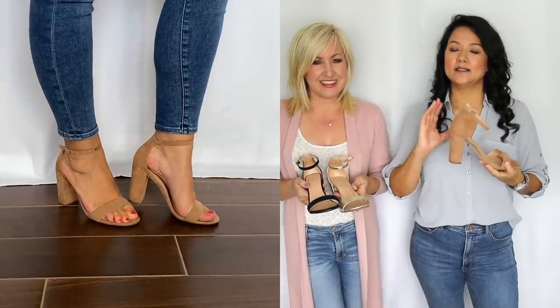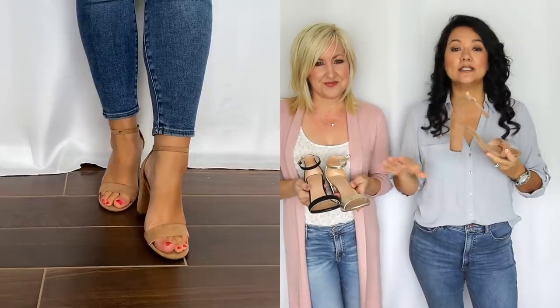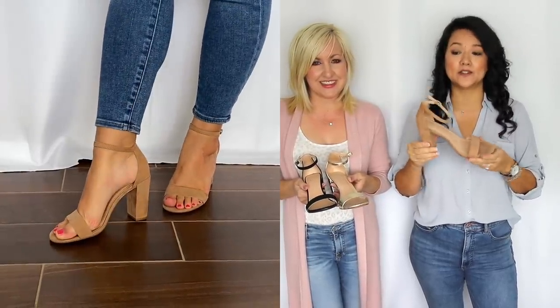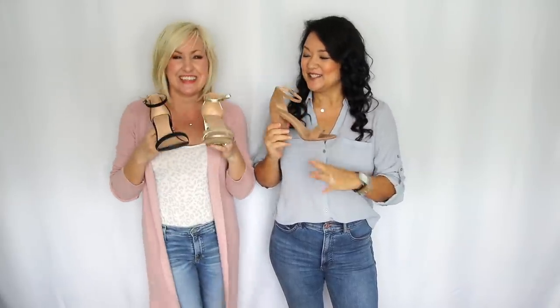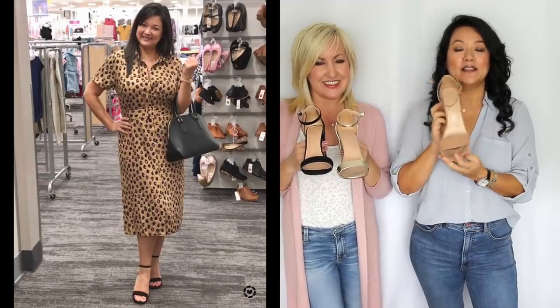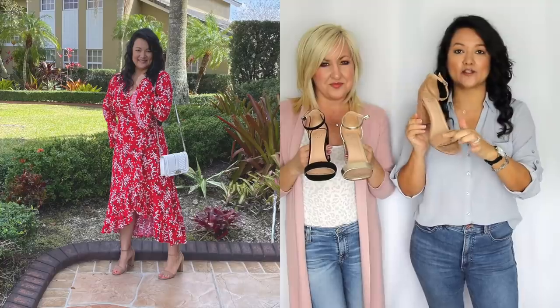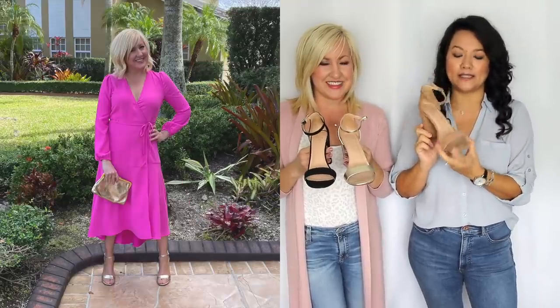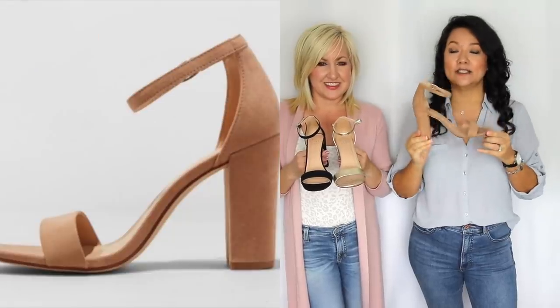We also wanted to share a great alternative to a high heel. As we get older we find ourselves moving away from high heels and toward a block heel for comfort. These ones are a perfect price point and come in multiple colors — a gold one perfect for holiday parties, a classic black, and a beautiful nude shade. The strap is comfortable and not too thick, so it doesn't detract from your outfit or break up the foot visually. Just a great and comfortable high heel shoe.